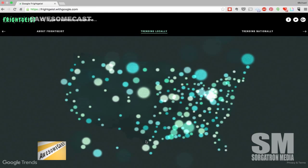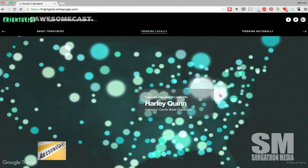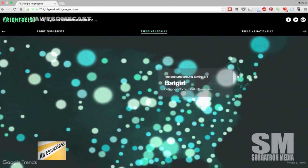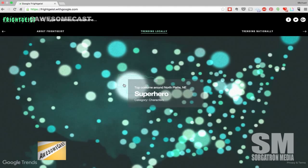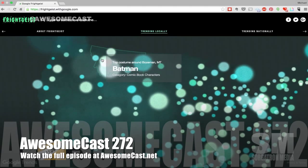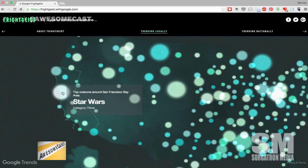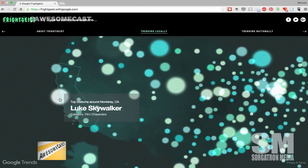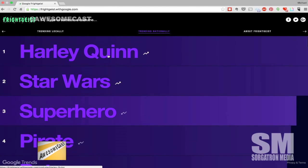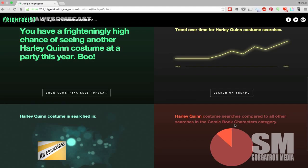It gives you the category ideas - like '1980s historical period' for Lancaster, PA. The most popular costume for different areas around the US: Harley Quinn is in Lima, Ohio and Fort Wayne, Indiana; Batgirl in Elmira, New York. It's kind of fun - a nice moving, bouncing-around kind of thing. Batman in Bozeman, Montana; Poison Ivy in Eureka, California. Above the map there's a national trending list - Harley Quinn is number one nationally.